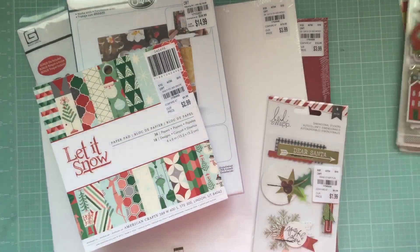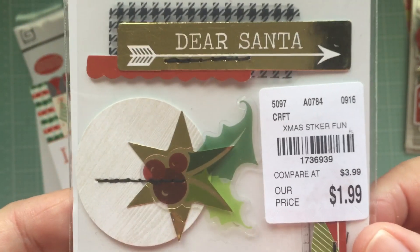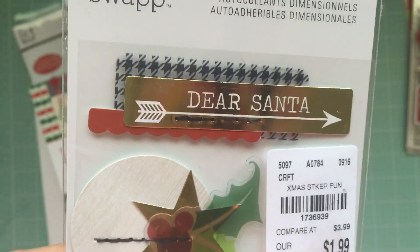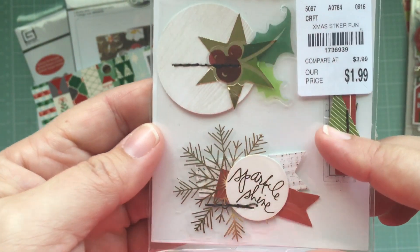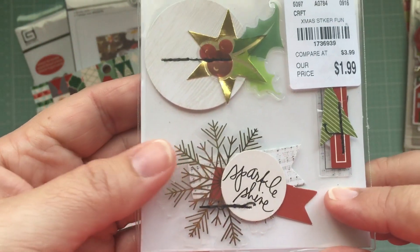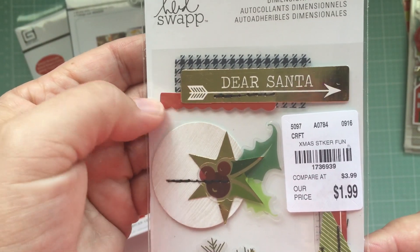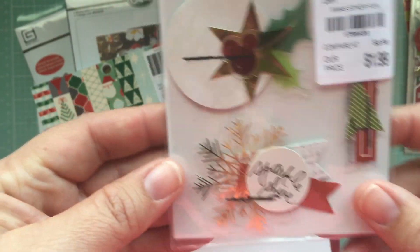I also found this Heidi Swap, and this actually only has four pieces. I contemplated quite a bit about it — I kept going back and forth — but ultimately I decided to go ahead and grab it because it was neat, it was layered, and I thought there were some good textures in here. I really liked it, especially this one that says 'Dear Santa.'